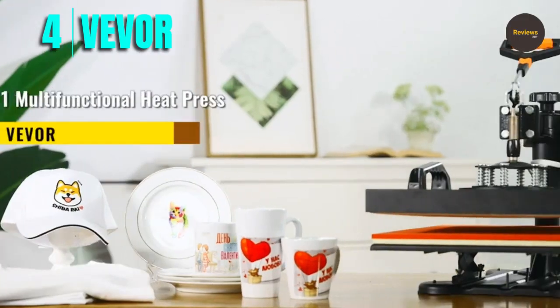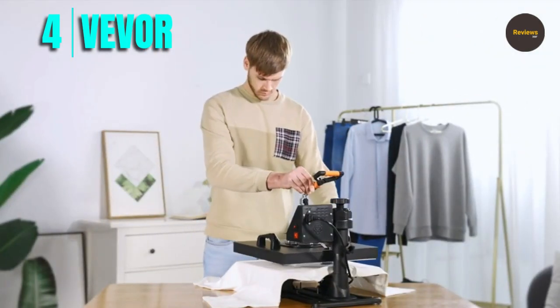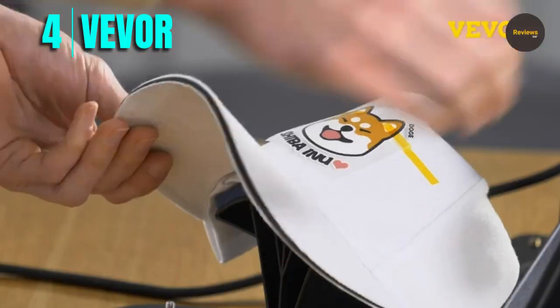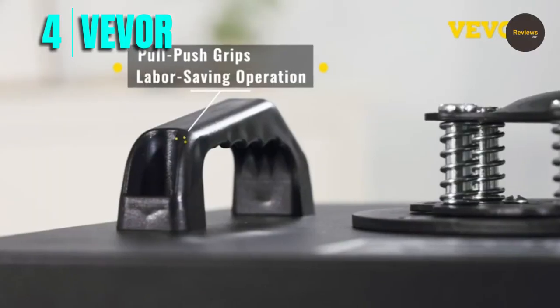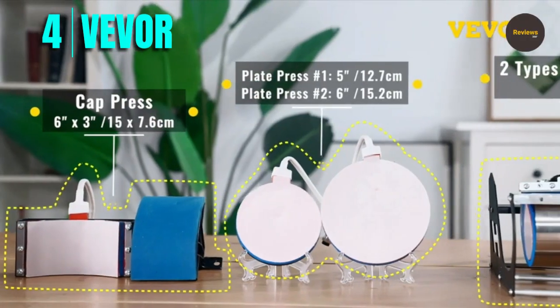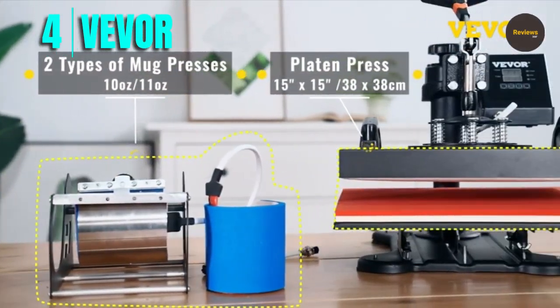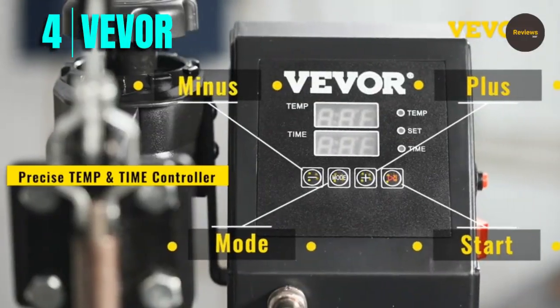Number 4: Vivore. The Vivore heat press machine is a great choice for anyone looking to get into the world of DIY printing. This 6-in-1 combo machine comes with everything you need to start printing on a variety of materials including T-shirts, hats, mugs, plates, vinyl, metal, ceramics, and glass.